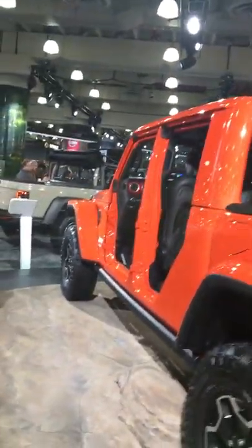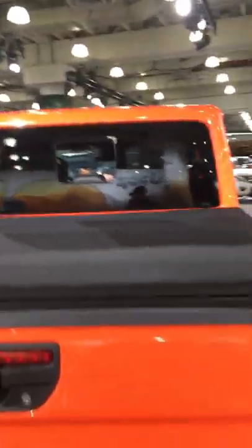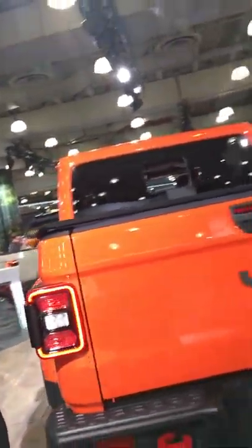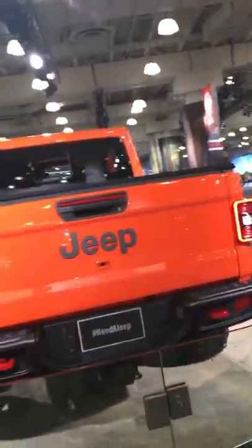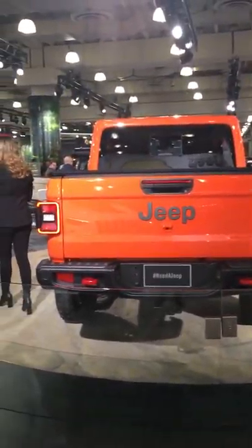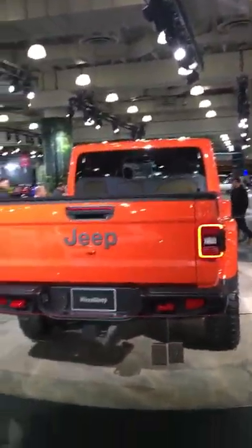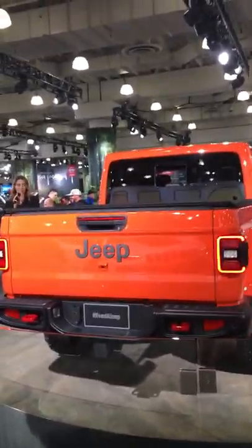The Jeep Gladiator is 100% truck and 100% Jeep for people who embrace the power of freedom. It is the only truck on the planet that combines legendary 4x4 Jeep capability, open-air driving experience, and best-in-class towing and payload — with a towing capacity of up to 7,650 pounds and a payload of up to 1,600 pounds.